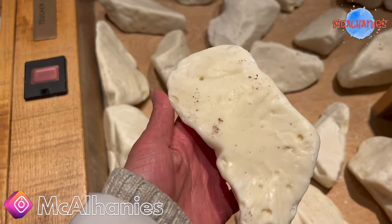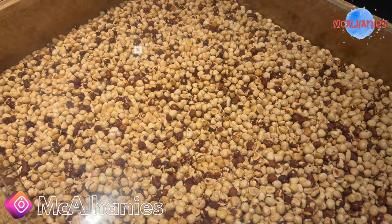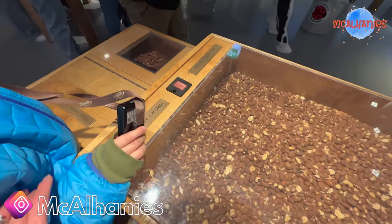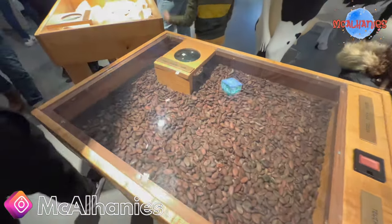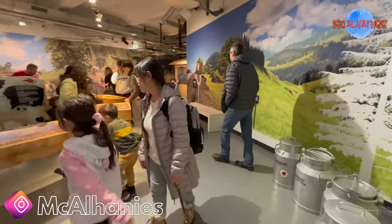It melts in your hands — it's amazing. You can touch it. Hazelnut, almond, cacao — there are different types of chocolate to interact with here.